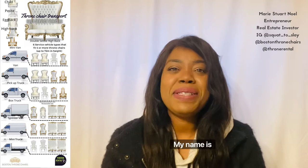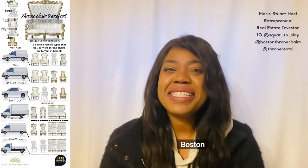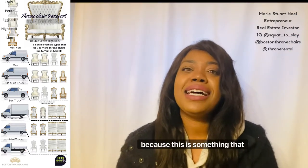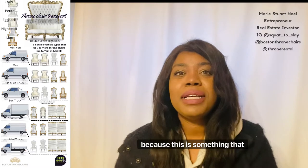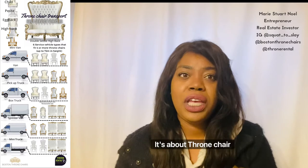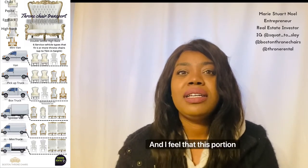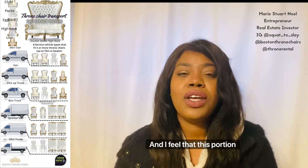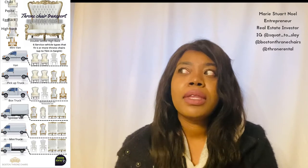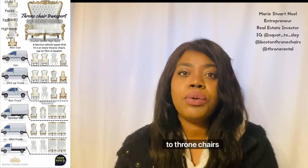Hi guys, my name is Mary Stewart Noel and I am the owner and founder of Bus St. Don't Chills LLC. Today I'm making this video because this is something that I've been meaning to talk about — it's about throne chair transport, and I feel that this portion of throne chair care is probably at the top, very vital when it comes to throne chairs.